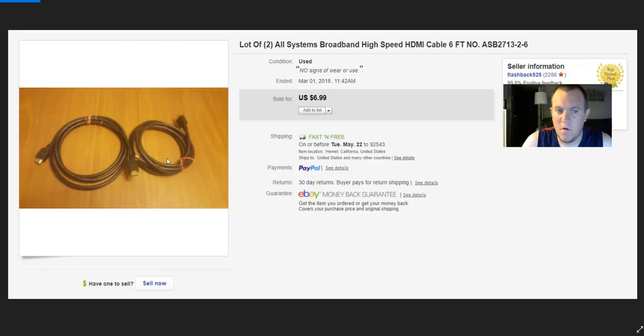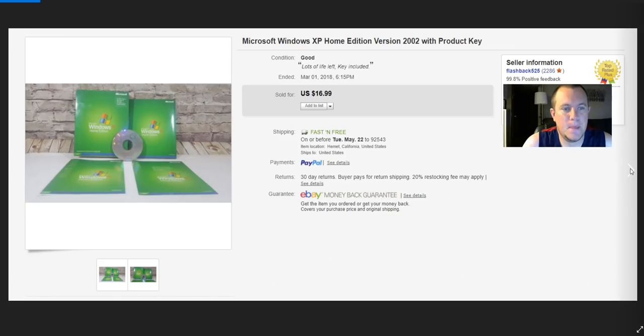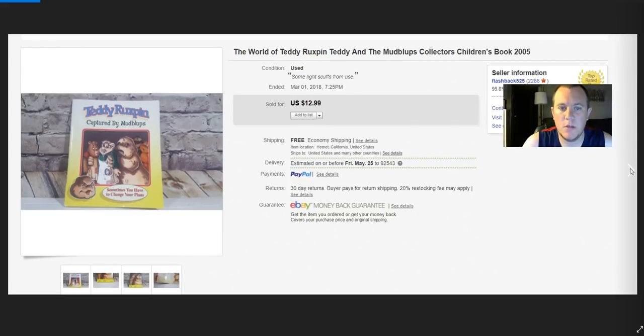This is an old listing — my wife got a couple of cables from her work they were going to throw away. I've sold a few of them for about $6.99 a piece, shipping first class, so I may have made two bucks on each. Windows XP Home Edition — I think I paid five bucks and ended up selling it for $17. Wasn't a great investment but it did sell. Old software does do well.